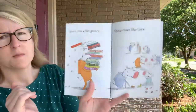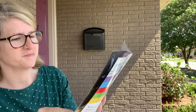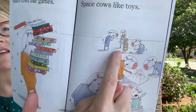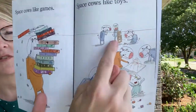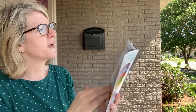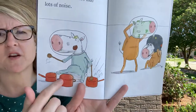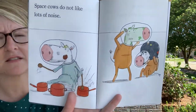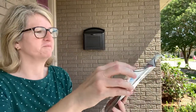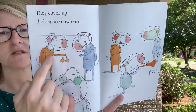Space cows like games, space cows like toys. Oh look, check out all the board games! Space cows do not like lots of noise. Whoa, look — this one's banging on the pots and pans, and these are kind of holding their ears. They cover up their space cow ears.